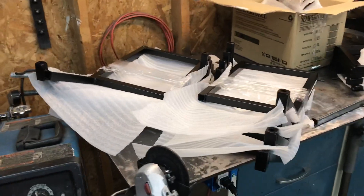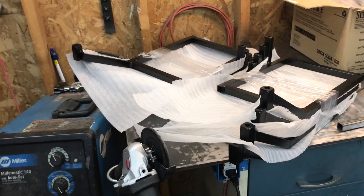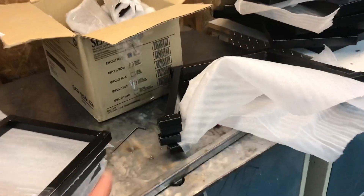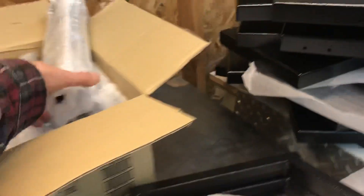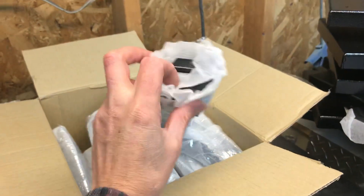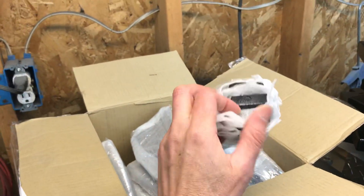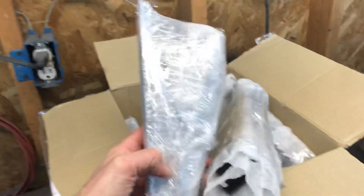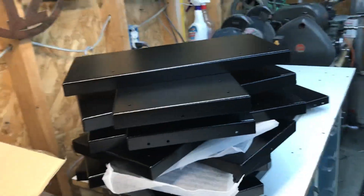Here's four sets of Gen 2 KLR pannier frames. Here's the rear bars that go across the back. Here's 20 sets of these windscreen riser dashboards, side pieces, and all the lids.